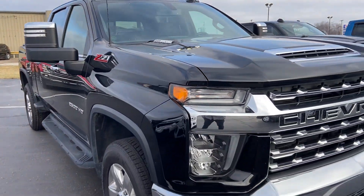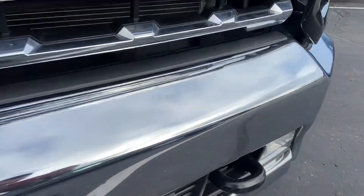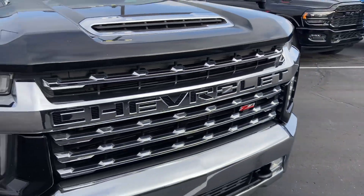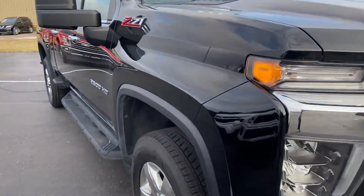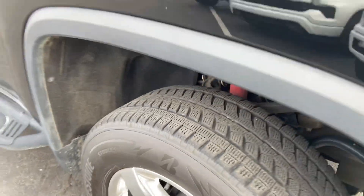Back up to the driver's side here. There's a small little ding there in the front bumper. Tires are in great shape, likely original, with plenty of tread life left on those.